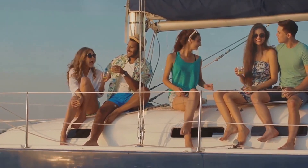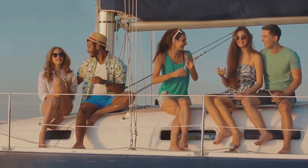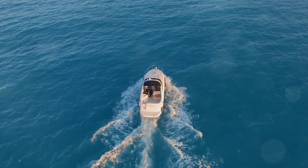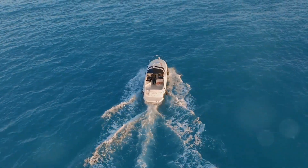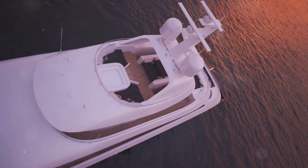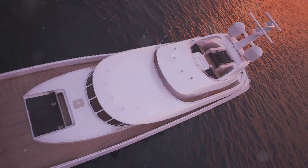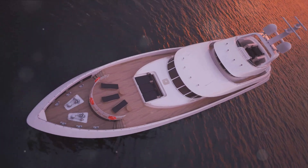And let's not forget the ultimate in pet travel luxury: private yachts. These offer all the comforts of home, plus the thrill of an open sea adventure. Regardless of the mode of transport, prioritize your pet's comfort and safety. Consider their temperament, health, and preferences when choosing how to travel, and always ensure they're familiar with their travel environment before the journey begins.